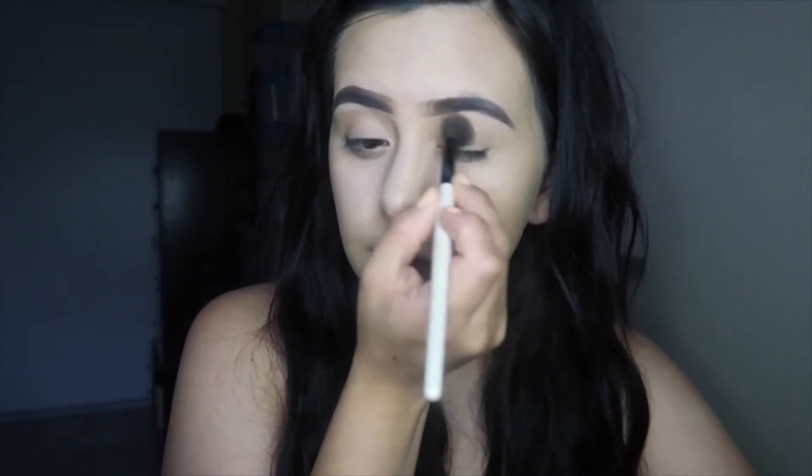I'm going to stop filming while I do my eyebrows and then continue. Okay, I switched the lighting to the white one because it was getting darker outside. I finished my brows and I'm going to do some eyeshadow — something super natural, just because that's not the focus of this video.